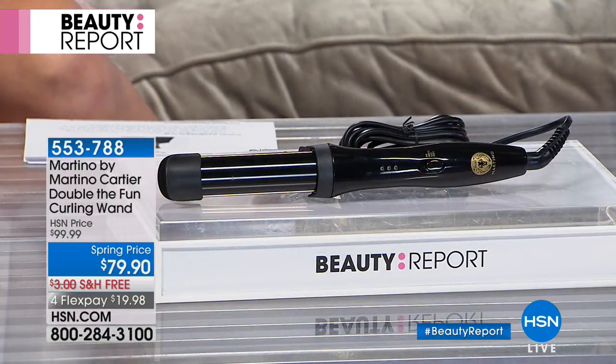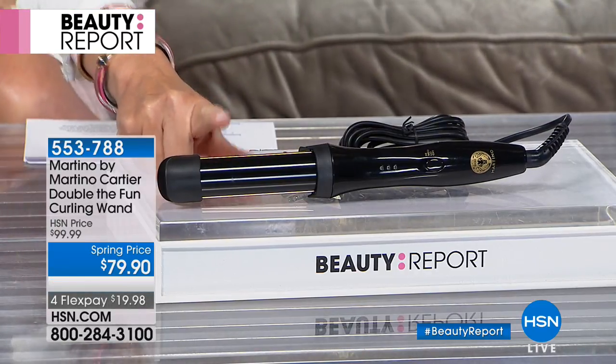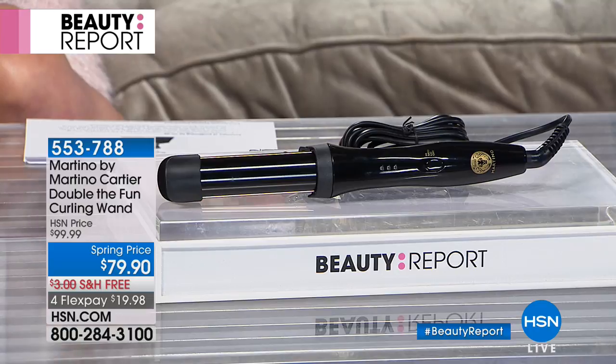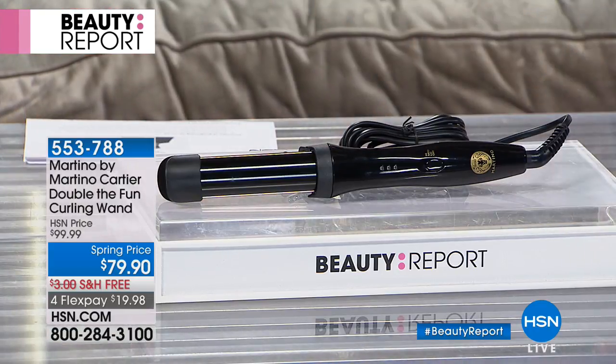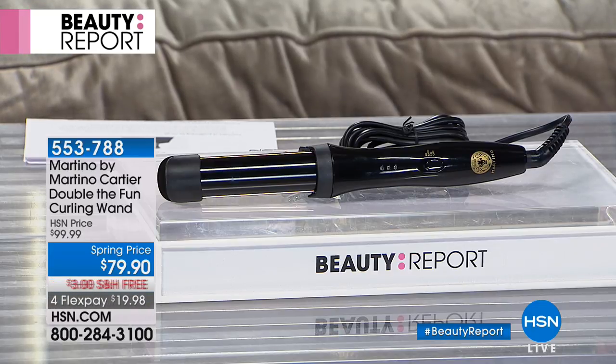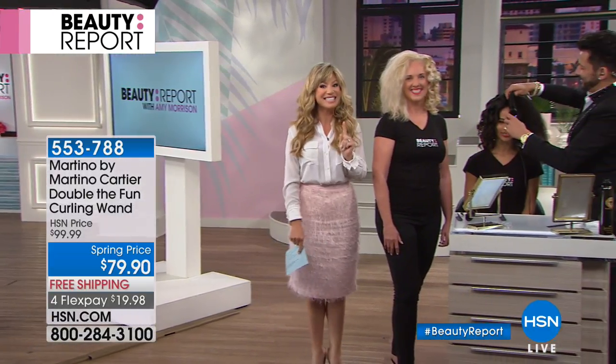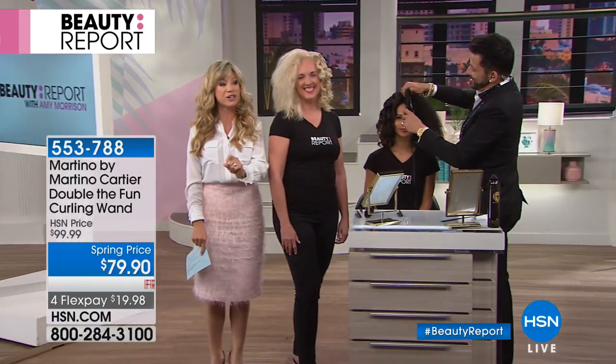It's called the Double the Fun Curling Wand — $79.90. Not once, not twice, not three times — four times this has been on the Beauty Report, and every time it sells out. There's a reason why W Magazine dubbed Martino Cartier the number one most sought-after stylist. In about two weeks, there's an infomercial coming out selling this for $130. Not here today — this is your last chance at $79.90.